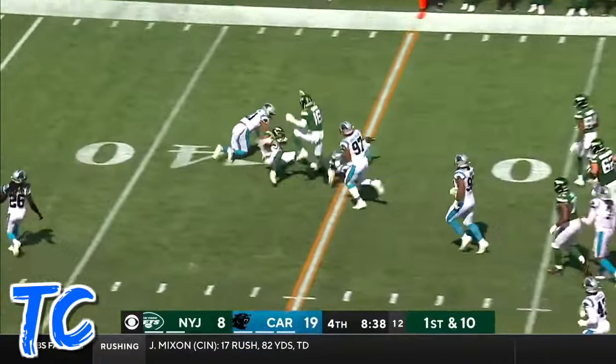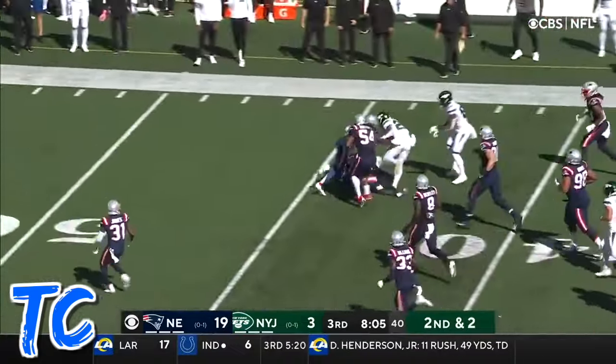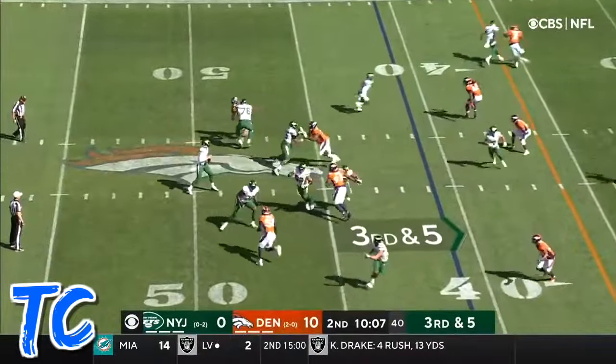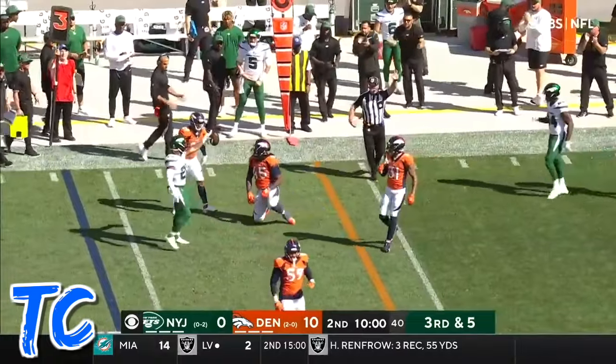Johnson finds a hole — Ty Johnson. He'll make his way free and kick it into the secondary. Wilson's pass is caught, first down Jets. What a play by Johnson.